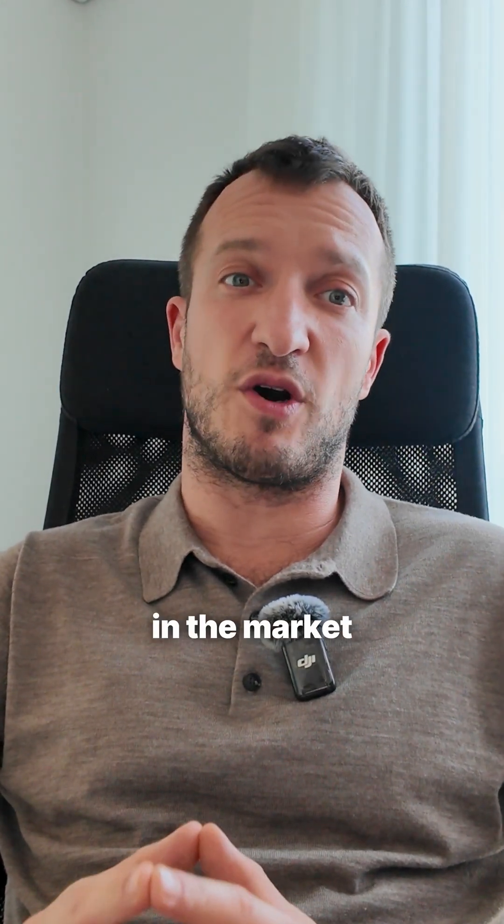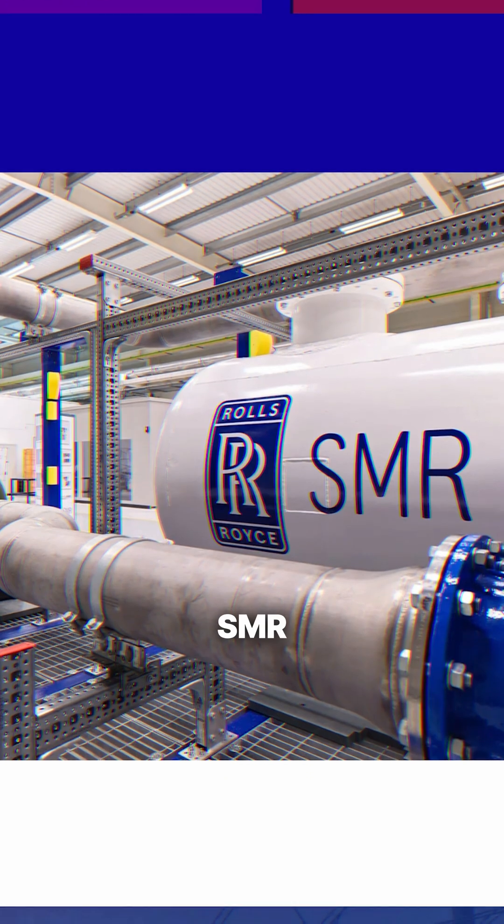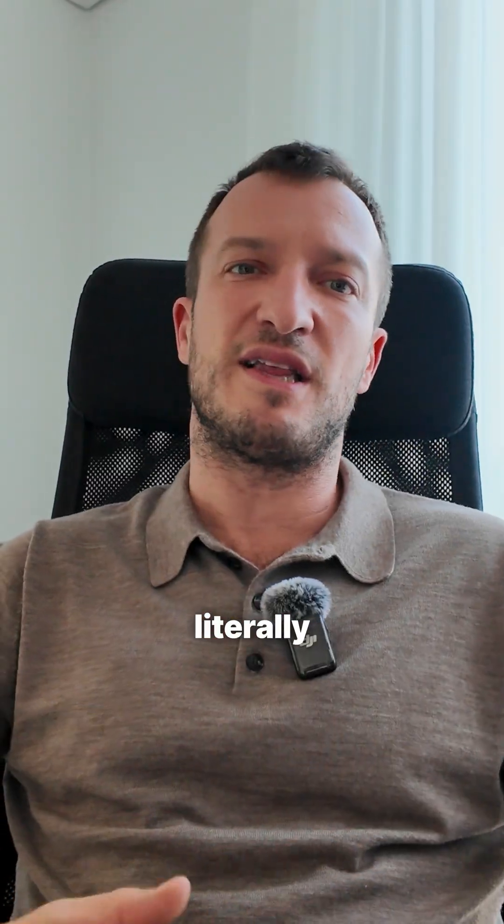And the most unexpected and arguably coolest player in the market: Rolls-Royce SMR. A 470 megawatt pressurized water reactor, factory-built quite literally like a car.